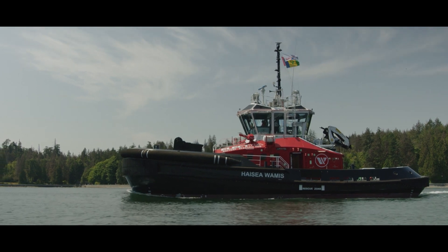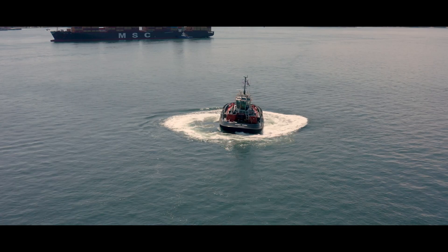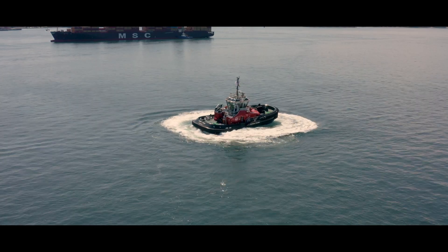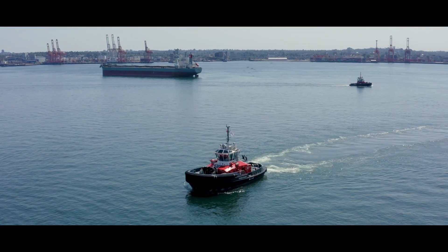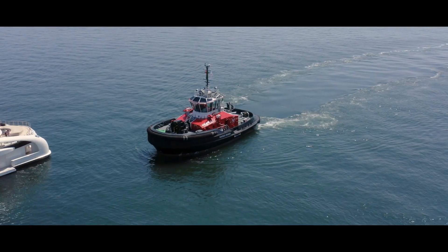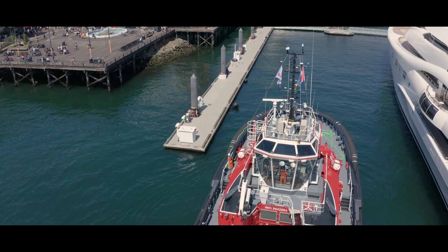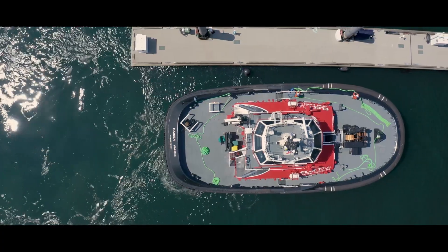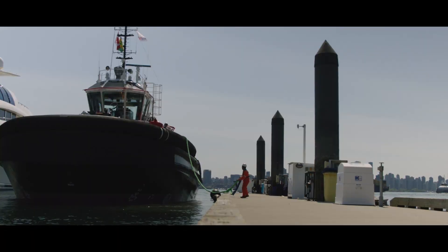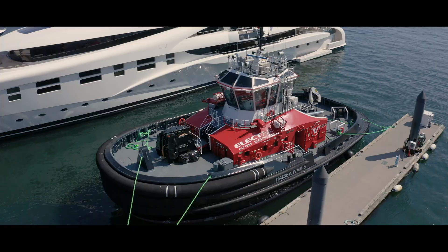Together with High Sea's incoming dual-fuel LNG and diesel escort tugs, they will form the greenest tugboat fleet in the world. These electric tugboats have a total battery capacity of 5,288 kilowatt-hours, equivalent to running about 70 Teslas all day. The High Sea Wameez provides ship assist and escort towing services to LNG carriers at LNG Canada's new export facility in Kitimat. Its arrival is a significant step towards sustainable marine transportation.